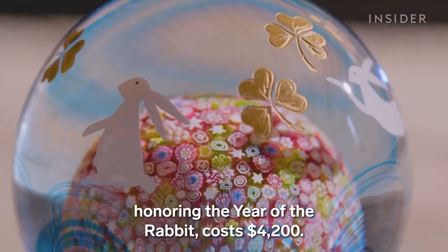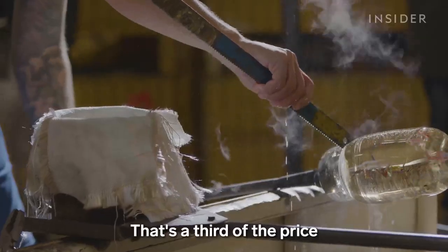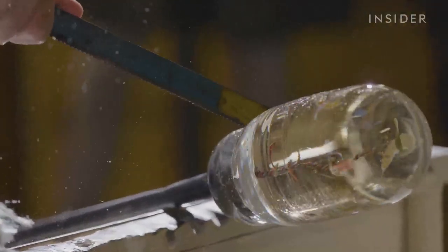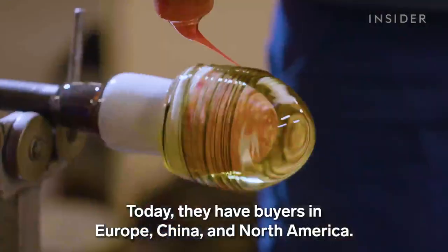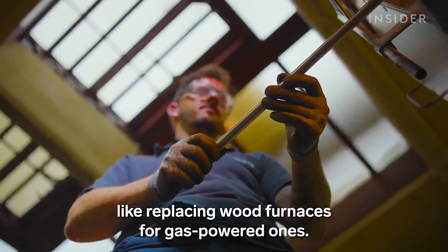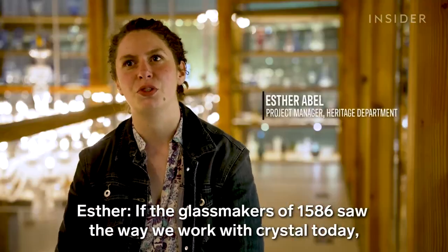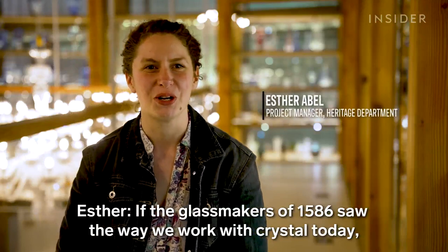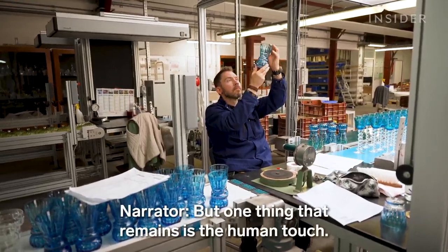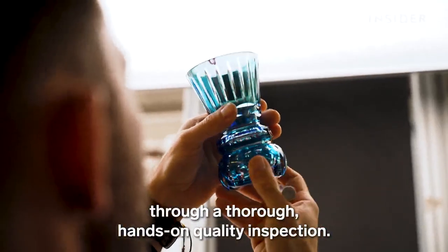The latest creation, honouring the Year of the Rabbit, costs $4,200. That's a third of the price of its more intricate paperweights, which can go for up to $13,000. Today they have buyers in Europe, China, and North America. Saint Louis also updated some of its tools and equipment, like replacing wood furnaces for gas-powered ones. But one thing that remains is the human touch — every piece in the factory still goes through a thorough, hands-on quality inspection.